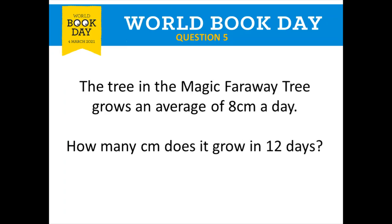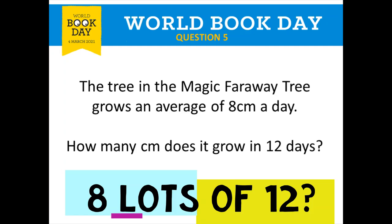Question number five is all about the Magic Faraway Tree. The tree grows an average of eight centimeters a day. How many centimeters does it grow in twelve days? What's twelve lots of eight, or eight lots of twelve? That's your answer for this question.